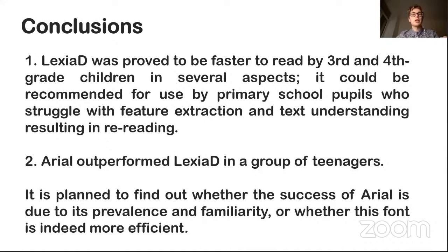As a result, we can say that Lexia Dini has an advantage over the standard PT Serif font, and it could be recommended for use by primary school pupils who struggle with feature extraction and text understanding, resulting in rereading. Since Arial was more successful than Lexia Dini, we plan to study the reasons for the success of this font and see if they are due to its popularity, or whether this font is genuinely more effective.